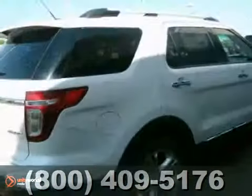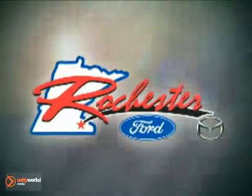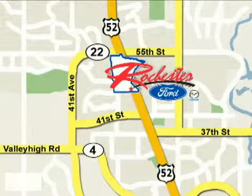Come in and take a look for yourself today. At Rochester Ford Mazda, we're all about service and selection. We are conveniently located between 41st Street and 55th Street NW on Highway 52 North in Rochester.